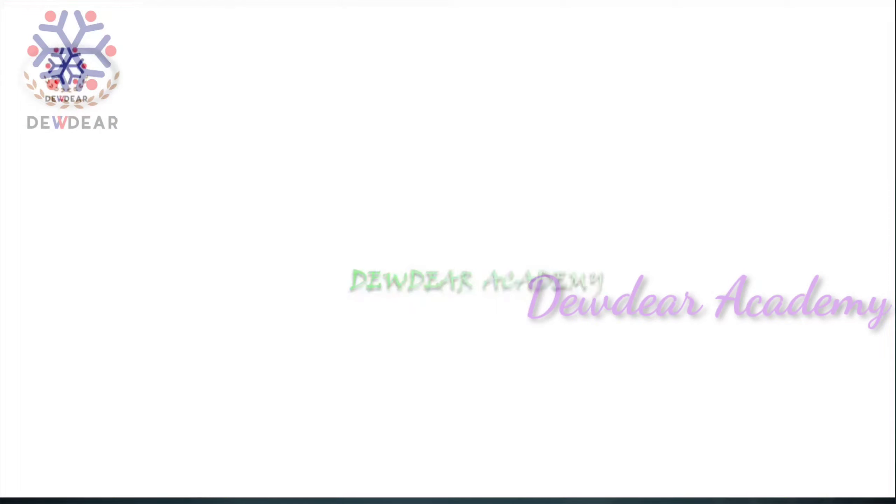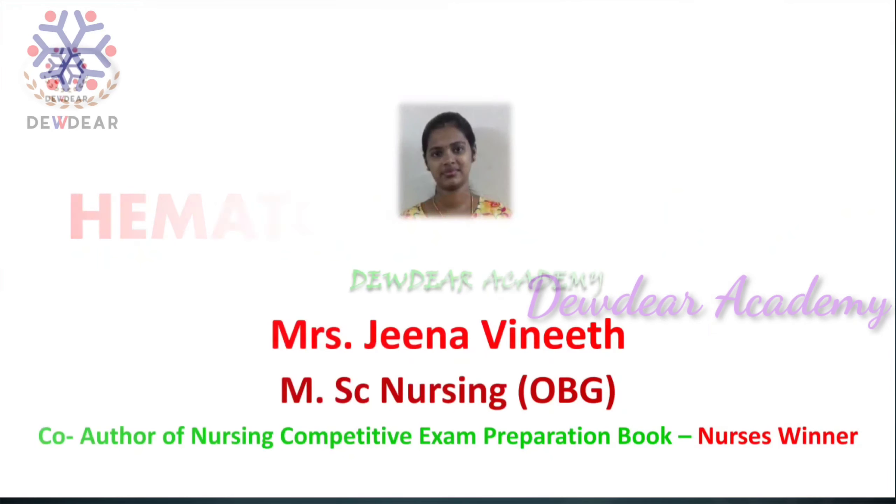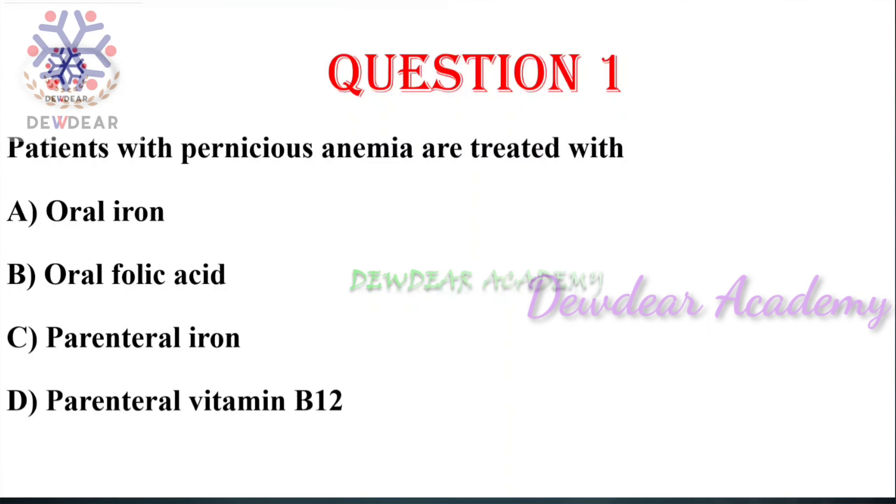Welcome to Duder Academy. Today I am discussing multiple choice questions from hematology. This is very important because in competitive examinations a lot of questions are asked from this part. Starting with question number one: patients with pernicious anemia are treated with — options: oral iron, oral folic acid, parenteral iron, parenteral vitamin B12.